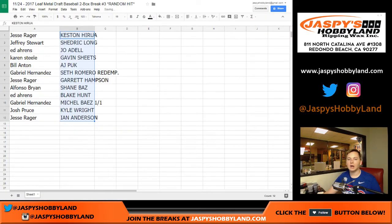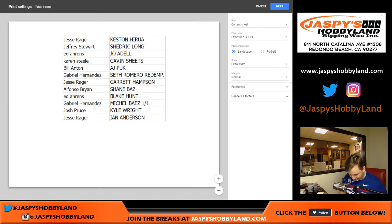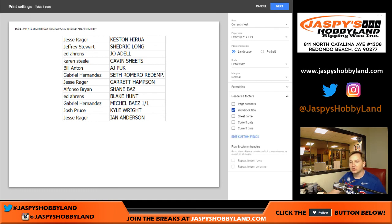So here is how it shook out: Jesse, you got the Keston Hiura. Jeffrey, you got the Cedric Long and the Joe Adell. Karen, you got the Gavin Sheets. Bill, you got the AJ Puck. Gabe, you got the Seth Romero Redemption — could be a one-of-one on that one. Jesse, you got the Garrett Hampson. Alfonso, you got the Shane Baz. Eddie, you got the Blake Hunt. Gabe, you got the Michael Baez one-of-one printing plate. Josh, you got the Kyle Wright. And Jesse, you got the Ian Anderson — he was the leader. Ian Anderson is a great prospect, third overall pick, number two out of three. Thanks everybody, that was the break — Leaf Metal Draft number three.